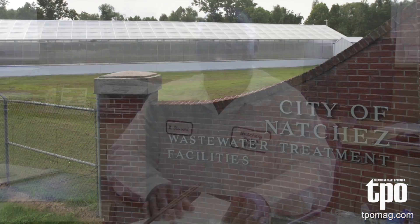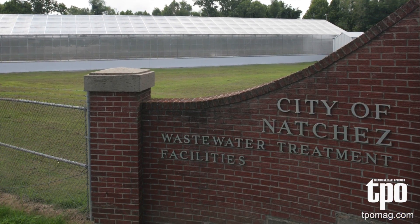My name is Michael Stewart. My title is Plant Manager of the Natchez Wastewater Treatment Facility. We are rated at 5 million gallons a day, and our population is 30,000.